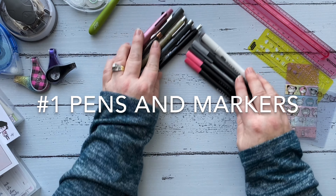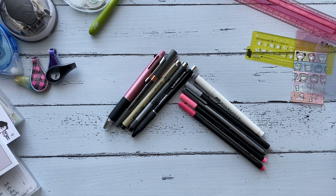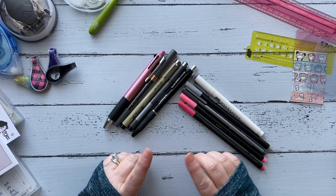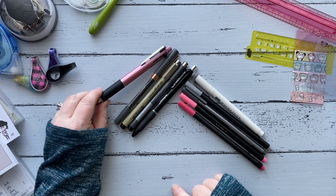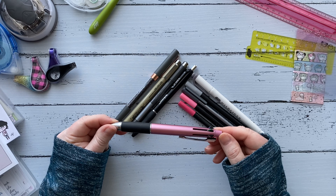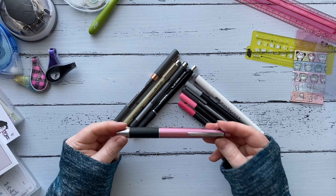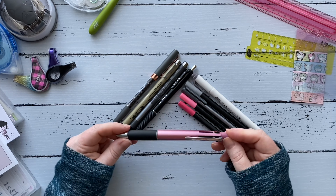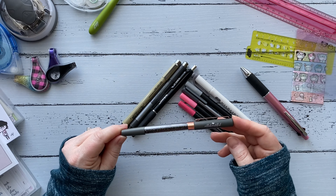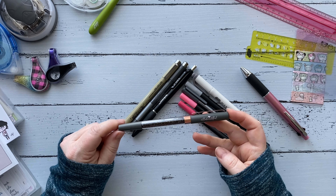Let's start with pens and markers. I have a really good variety of pens and markers in my collection that I use pretty much on a daily basis. This one here is the Uni Jet Stream — it has different colored inks: black, blue, green, and red, and then a pencil, which I really love having all of that in one pen. Whenever I want to use something pretty and fancy, I reach for my Villa Beautiful crystal pens — these are absolutely stunning.